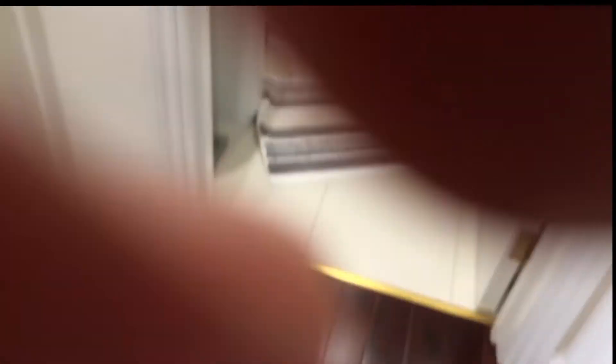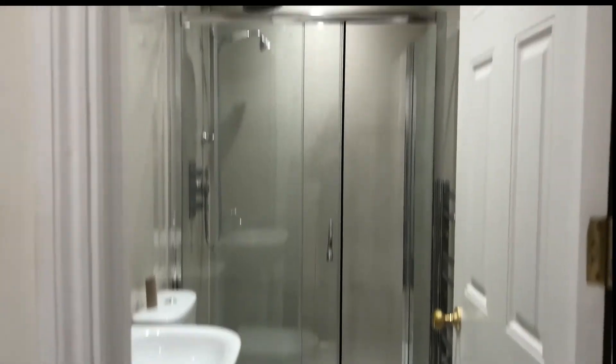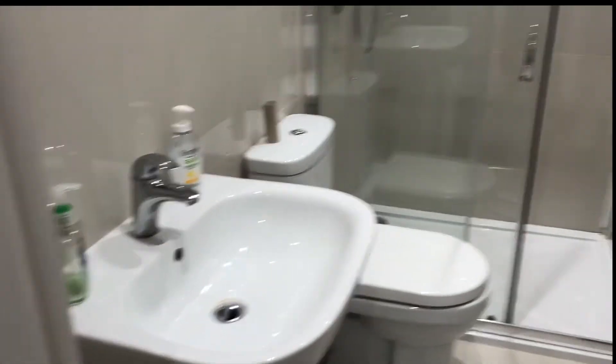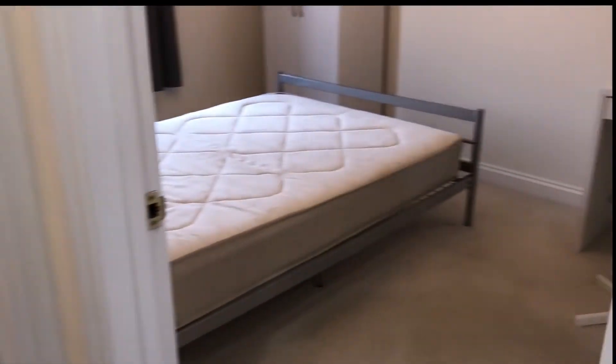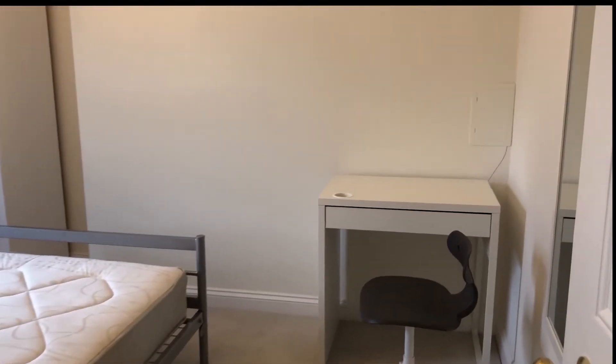This is the outside — the main entrance door — and immediately in front of us we have the bathroom. It's a very modern, neat and clean bathroom, very nice.